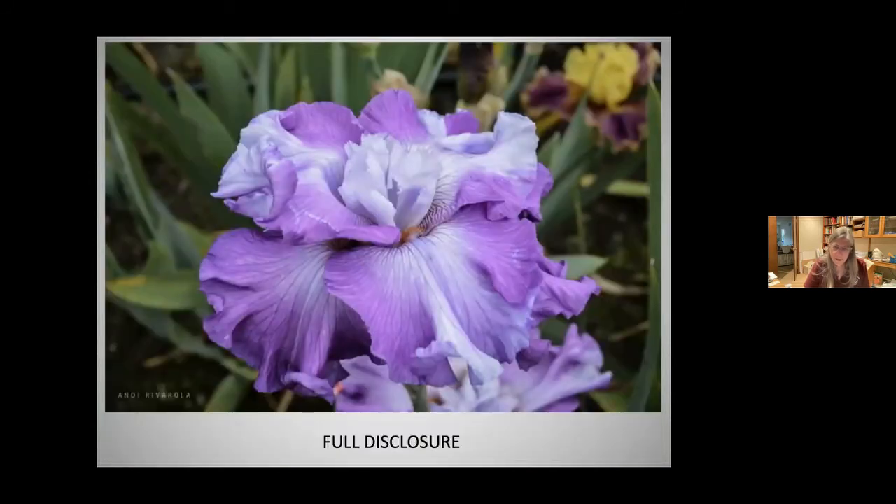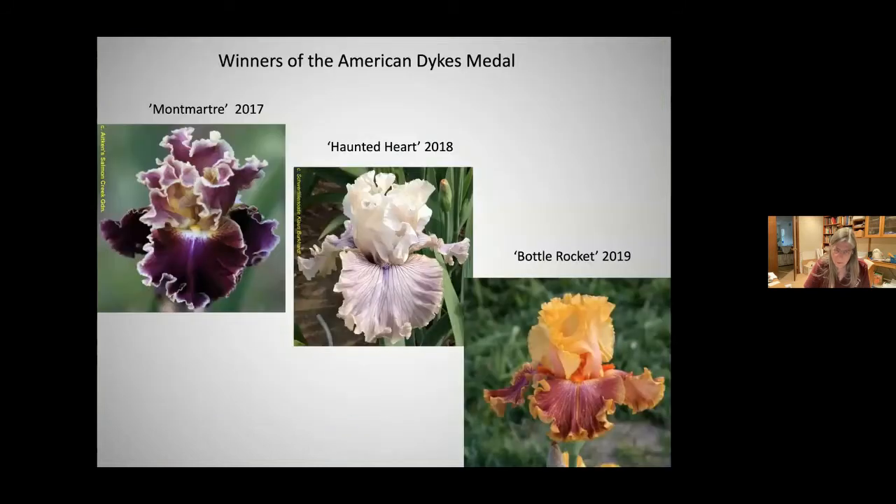Hybridizers are now developing 'flatties' in tall beardeds where the standards do not go up — they fall down.